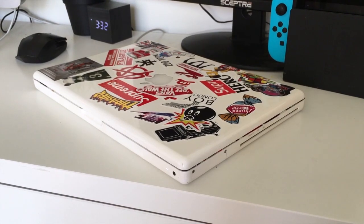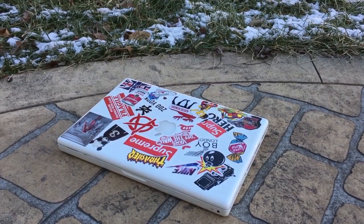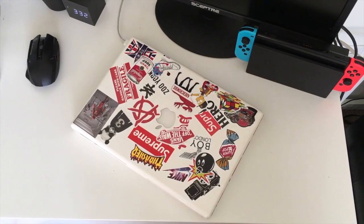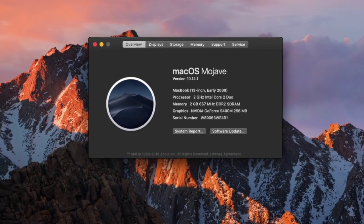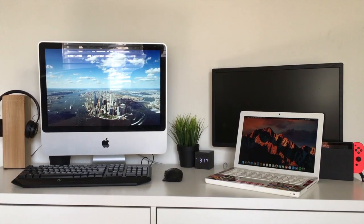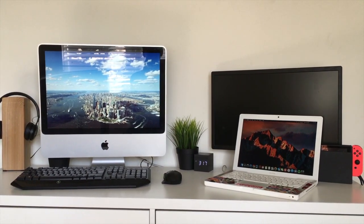If you haven't already watched my review of the $50 MacBook, I would definitely check it out to learn more about the actual computer, but in this video we're just seeing how well it can handle Mojave. Here's a quick recap: my model has a 2GHz Intel Core 2 Duo, 2GB of DDR2 DRAM, and a 120GB hard drive. These specs are nowhere close to today's standards, so let's see if they're at least half usable on the most recent macOS.